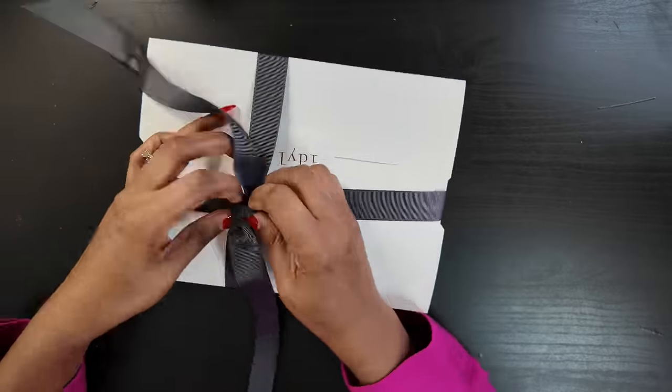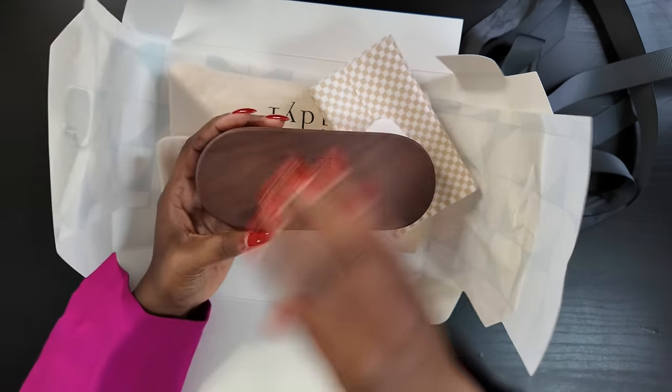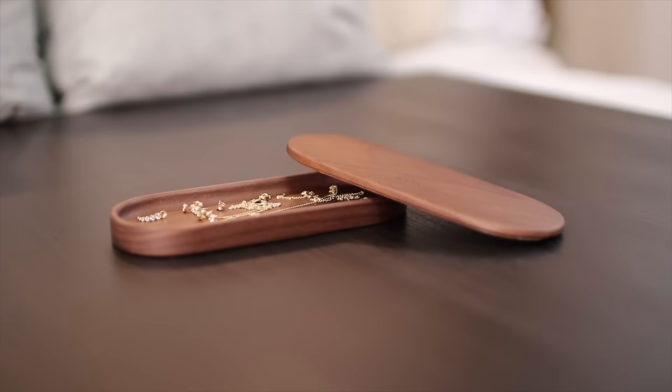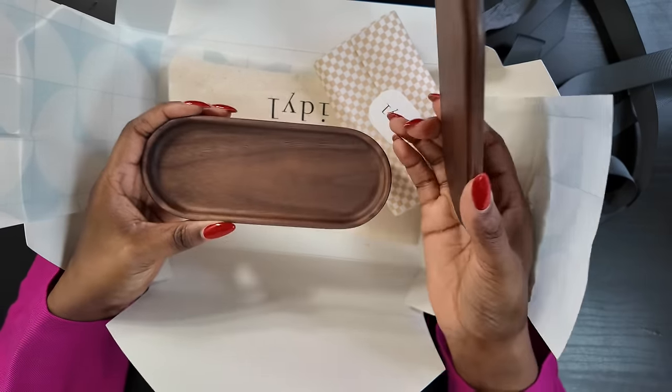I've shown you my pieces from iDeal before — I literally don't take this off. I've worn it almost every single day, in the shower, to sleep, everything. I showed you these in a previous video, and I happen to have some more that I want to unbox and show you. As usual, it comes in this beautifully packaged box — such a good gift for a birthday or Mother's Day, which is coming up in a few months. And inside there's a cute little storage piece for your jewelry, which I think is absolutely perfect.